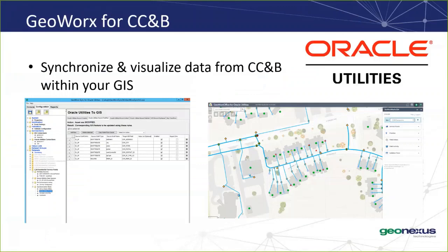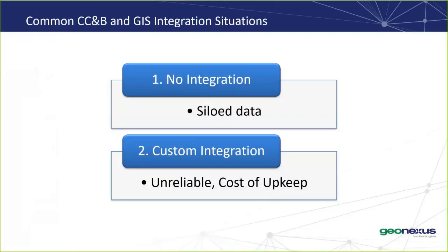Now let's get to the reason why you're all here today: GeoWorks for CCMB. Due to customer demand, we recently built GeoWorks Sync and GeoWorks Office for CCMB. One thing to mention is that we support the full C2M suite, which includes CCMB, so you might hear us using C2M and CCMB interchangeably. From speaking with our customers, we've seen two common CCMB and GIS integration situations: some have no integration and are doing dual data entry or their data is siloed; or, more often, they have a custom integration that can be unreliable, expensive, and time-consuming. As a proven product, GeoWorks Sync allows you to remove that burden from your enterprise and focus on other tasks.